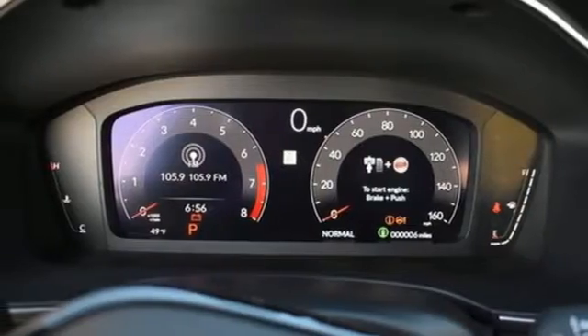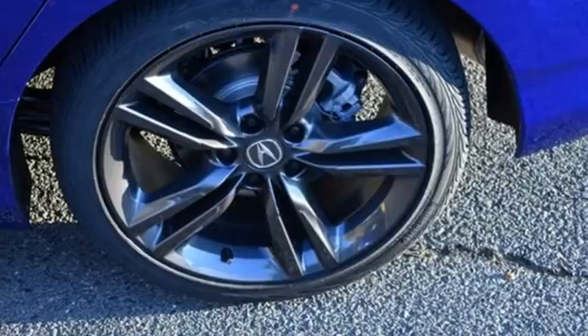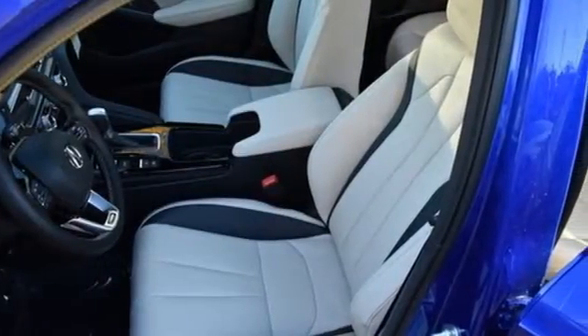Express open and close sliding and tilting sunroof. Sport suspension. And intercooled turbo inline four-cylinder engine.